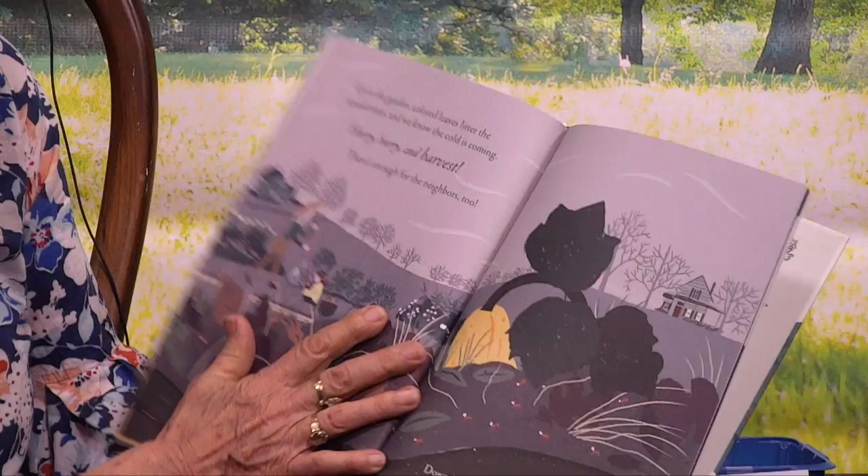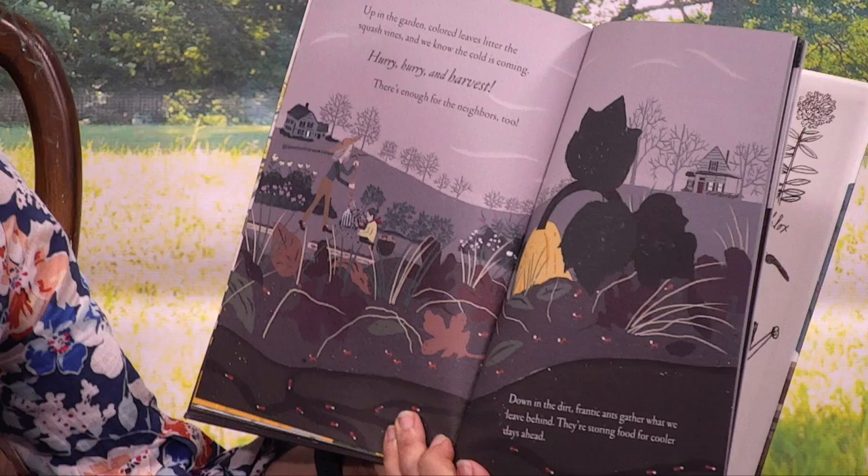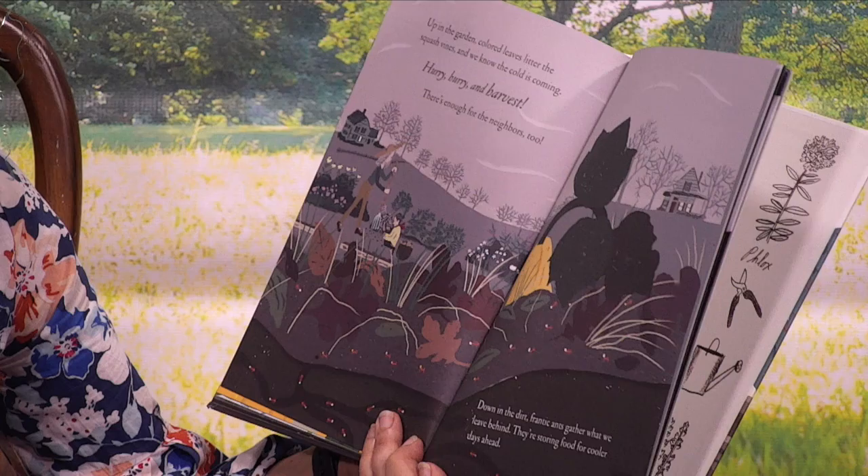Up in the garden, colored leaves litter the squash vines, and we know the cold is coming. Hurry, hurry, and harvest. There's enough for neighbors too. Down in the dirt, frantic ants gather what we leave behind. They're storing food for cooler days ahead.